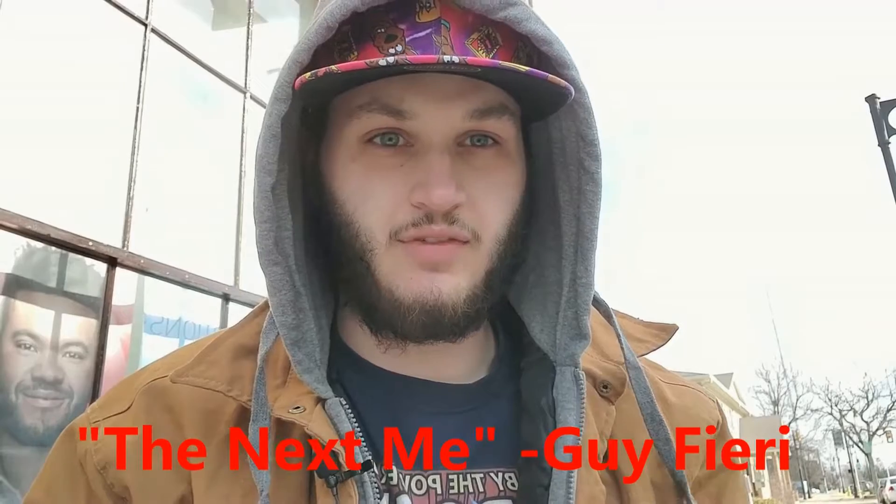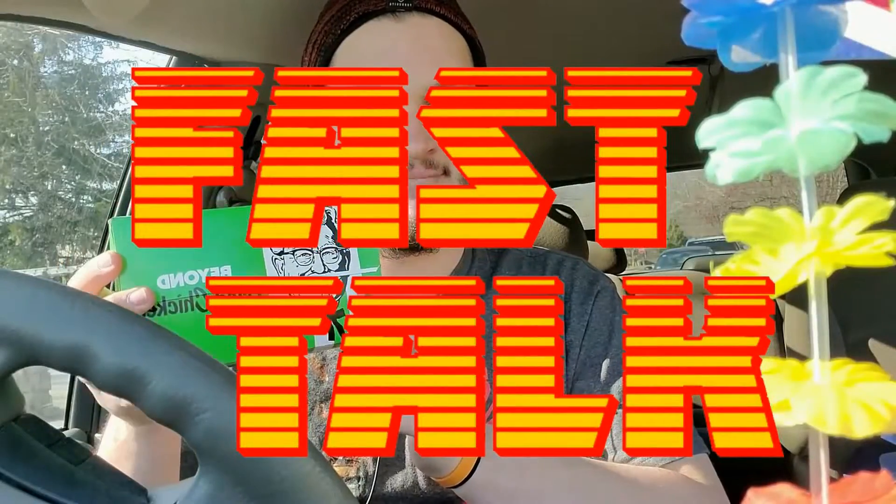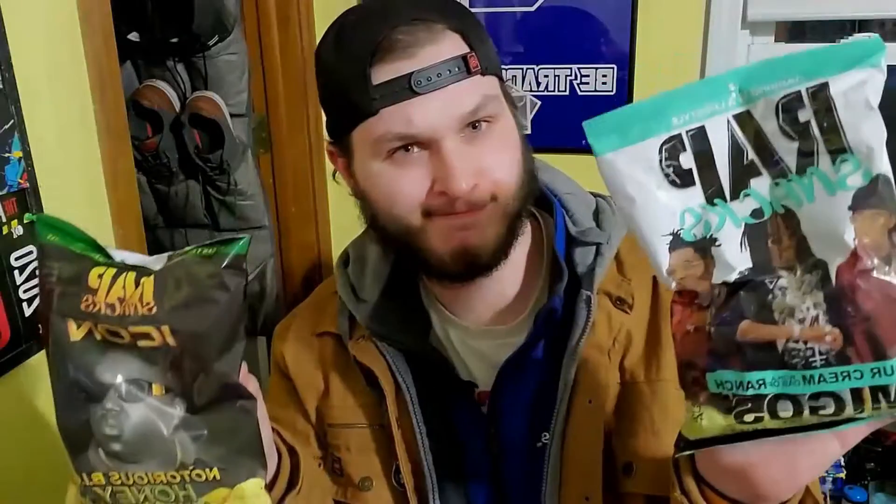I was going to review this last week when I dropped my Flamin' Hot Doritos Locos Taco Cool Ranch video as well. But when I was filming, I was at my desk where I was shooting it, and I was under the camera, so I'm reshooting it. I gave it like a week for me to forget about it, so I can actually re-review it and be like, oh, it didn't taste like this all this time.